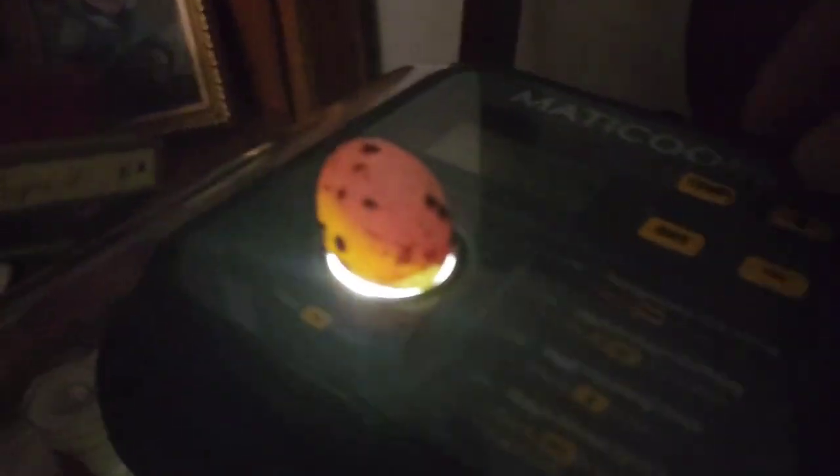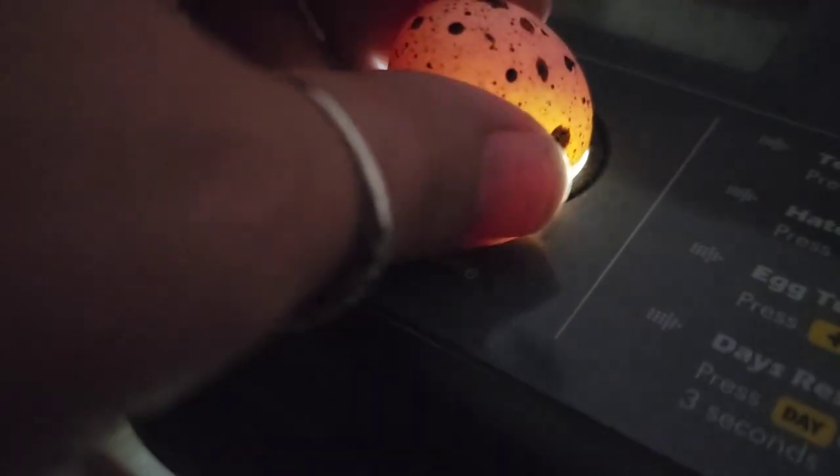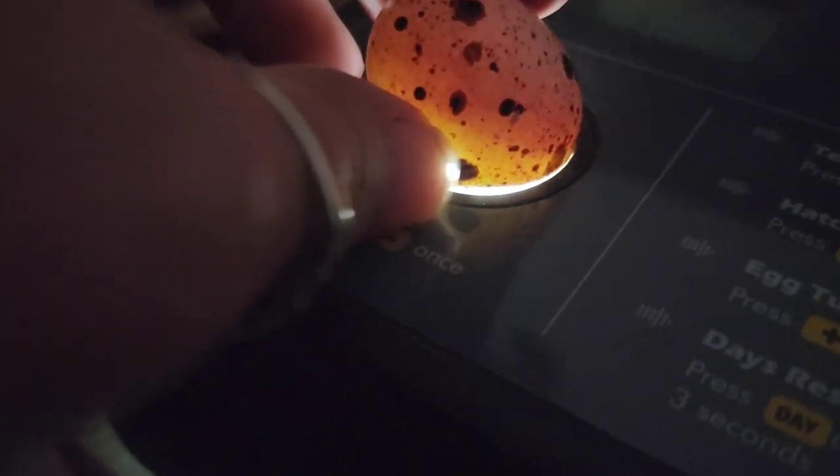This one is a lighter egg so we can see more of what's going on. I can see some veining right there and some more veining there — let's see how he develops.